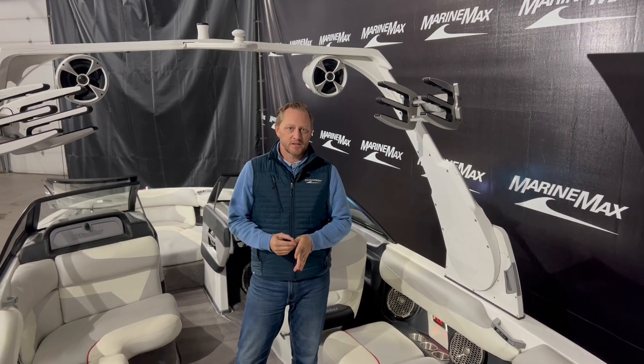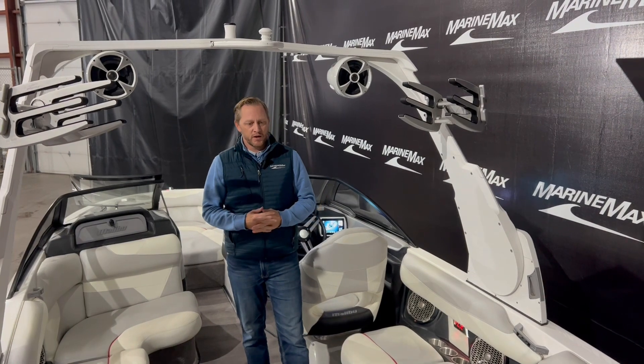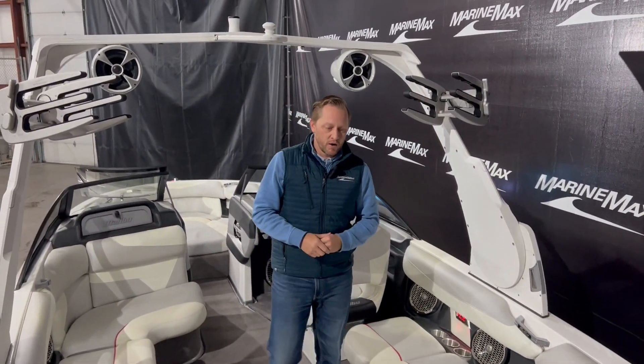Welcome aboard this 2016 Malibu wake setter — the 22 VLX. A nice all-around boat, a little bit of everything. We do have a ski pop-up pylon. Twist that and it'll lift up — a great place to ski from.